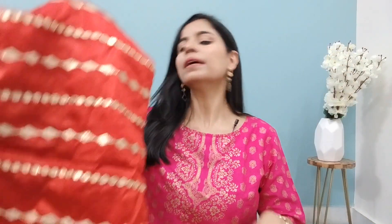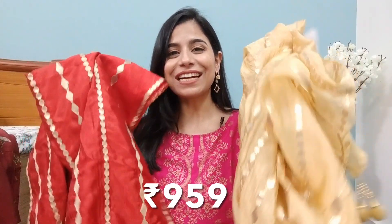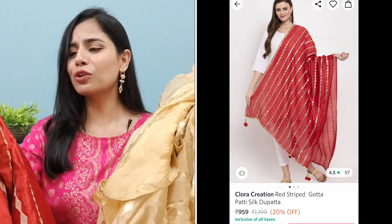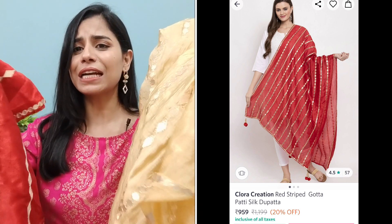I was talking about comparison, so I can show you. This golden dupatta is around $5.50. And this other dupatta, which you have seen in my previous videos — I bought this one and it was $1,000. Yes, guys, this one is $1,000. And it is exactly the same brand — this is also Clora Creation. It's just a difference in color. The quality I have cross-checked; everything is exactly the same.